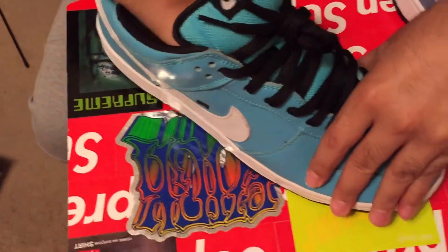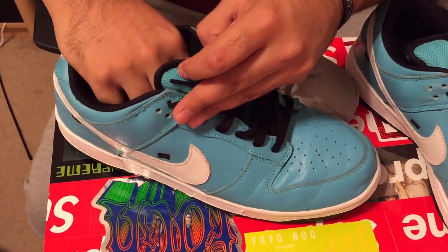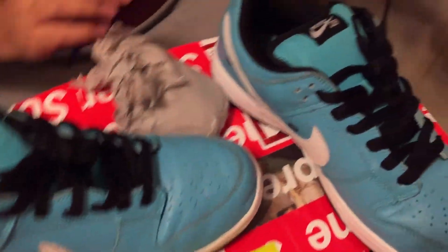Let me pull the insole out. This is the insole right here, and it's the Cab Series insole.